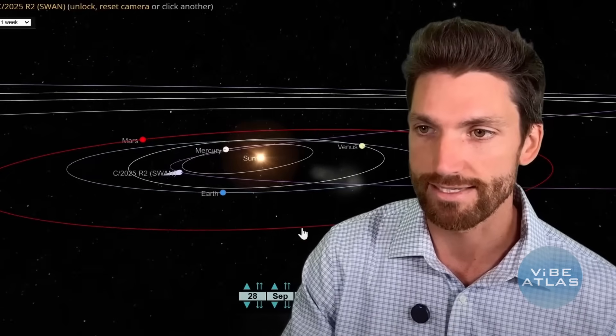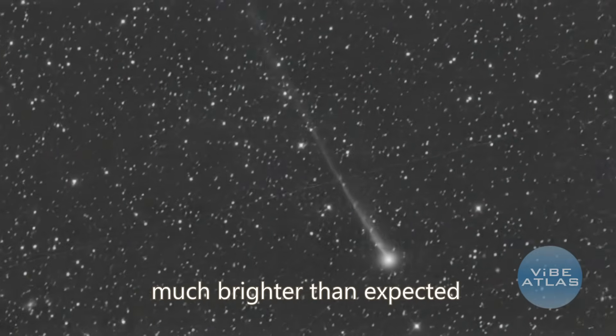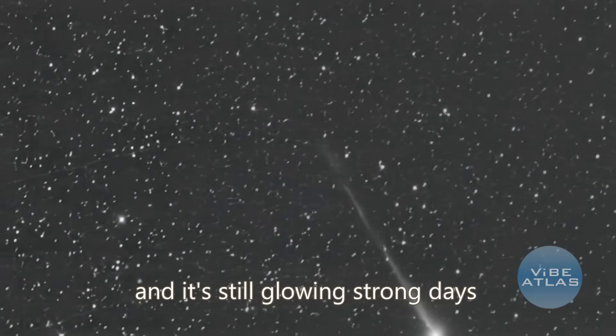So now let's talk about how interstellar objects and massive solar storms are intertwined. I was checking out Stefan Burns' channel and he explained quite well how these solar outbursts are connected to comets — I've put his link in the description. We've got quite a few visible comets in our solar system at the moment, but on September 26th, a comet called Swang suddenly flared up — a dramatic outburst that made it much brighter than expected, and it's still glowing strong days later.